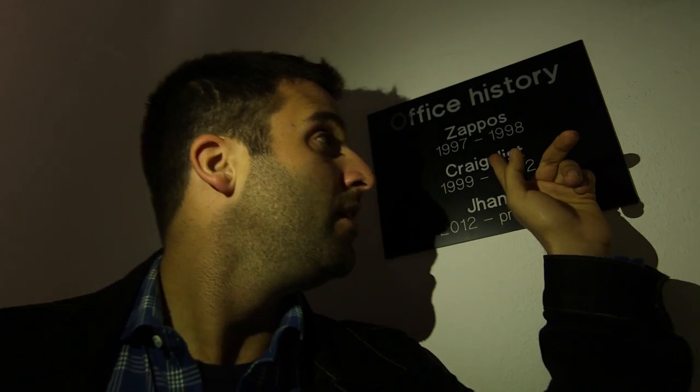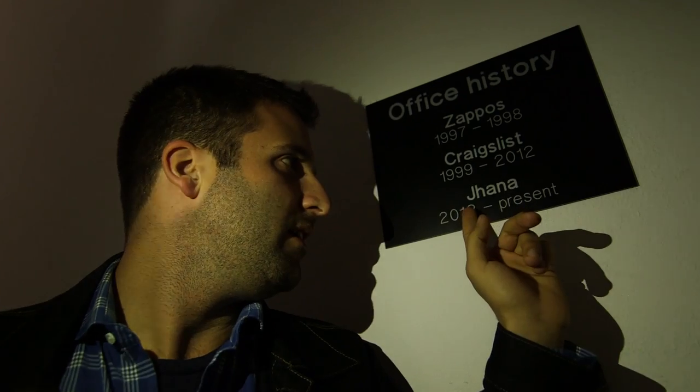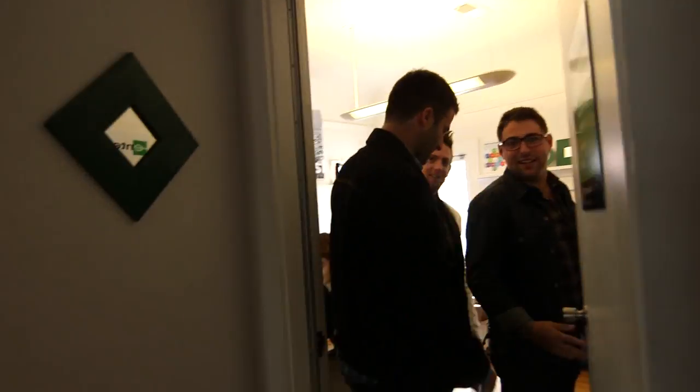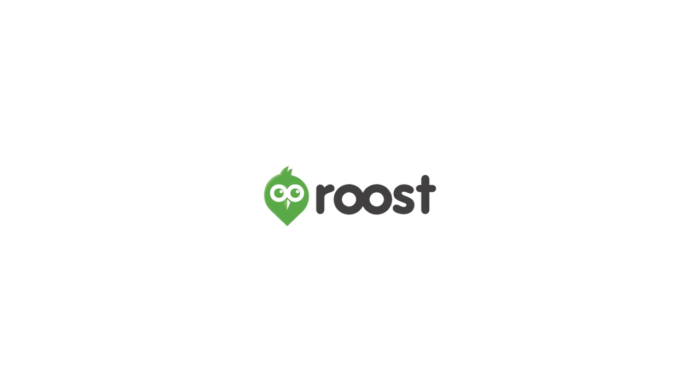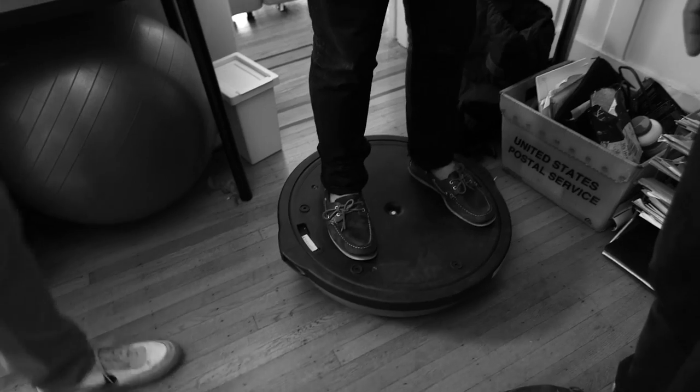Zappos '97 to '98, Craigslist '99, 2012. This is where the magic happens. The company is called Roost and we're in the office. World headquarters. Global HQ. Perhaps universal. You can feel the startup energy in the hardwood floors and the sweat equity.